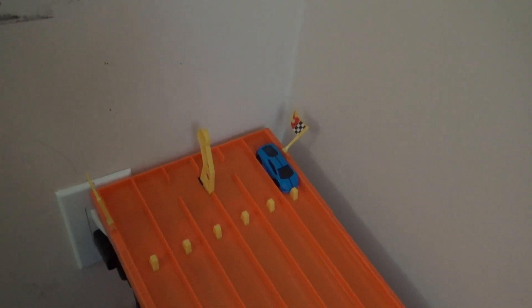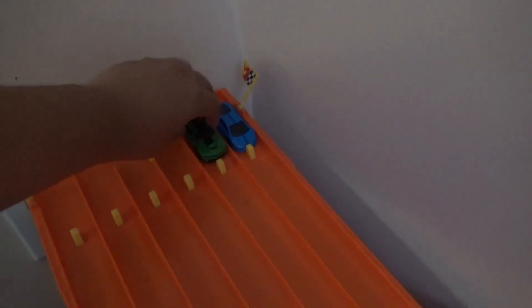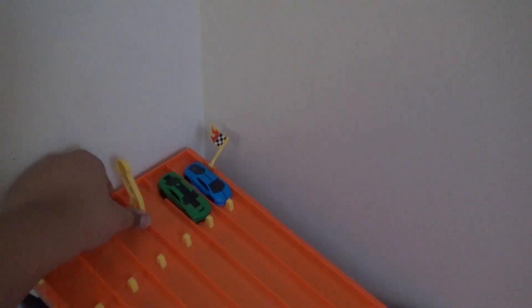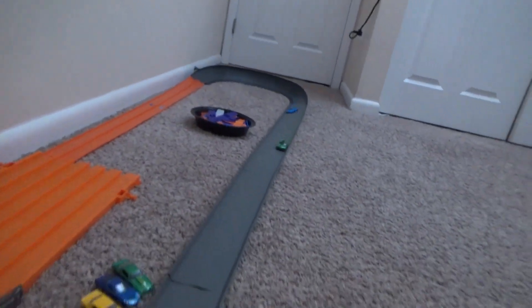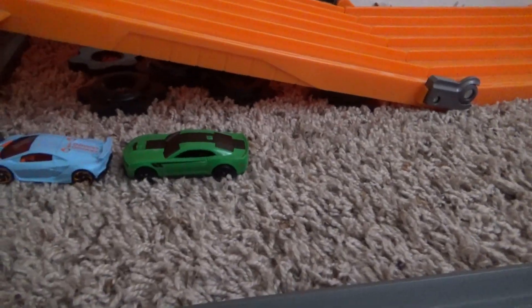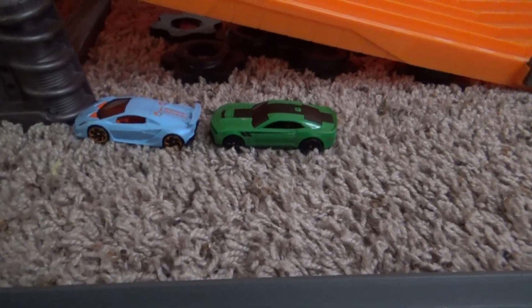Next up we'll have the Lamborghini Huracán LP610-4 and a '12 Camaro ZL1 that I got from Walmart. Let's see if that will do well. The green Camaro will be advancing to the next round!